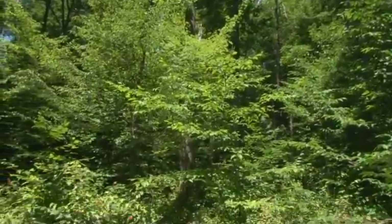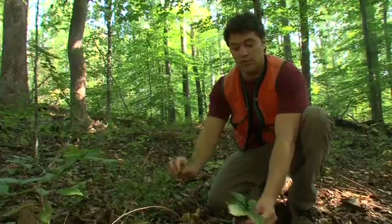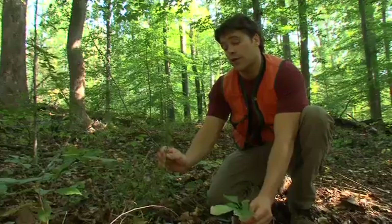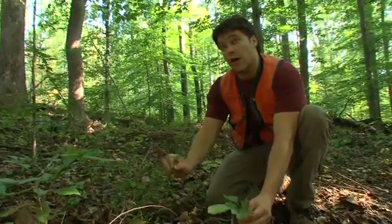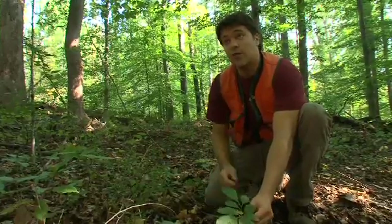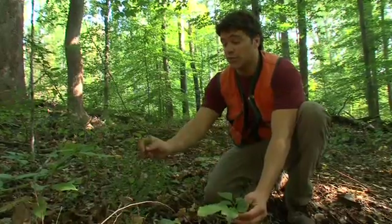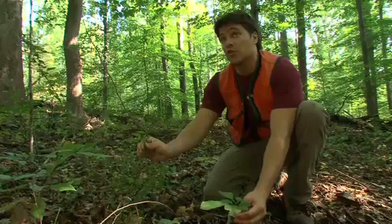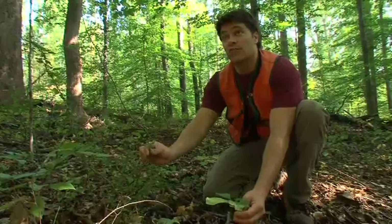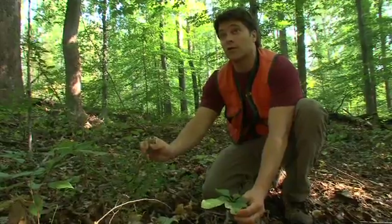By studying these interactions among species — the growth of this species versus that species — we can predict where the forest is going to be in the future. If non-native species win out, we could have a forest that looks dramatically different than it does now. Lots of things depend on native species for food and habitat. You could end up with fewer insects, fewer native mammals, fewer important biological interactions that we need in our native forests.